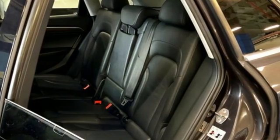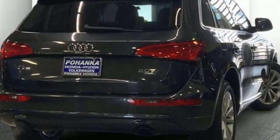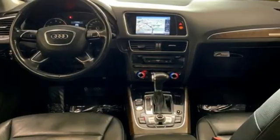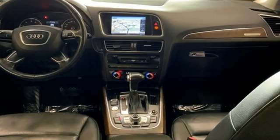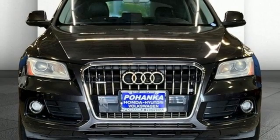Car and Driver reports all the Q5s come with electrically assisted power steering that actually has a sufficient amount of feedback for an SUV. Audi forges sophistication and performance into each iconic vehicle. Take it for a test drive today.